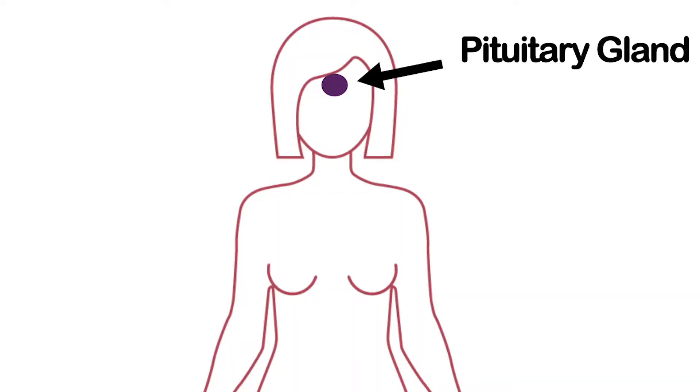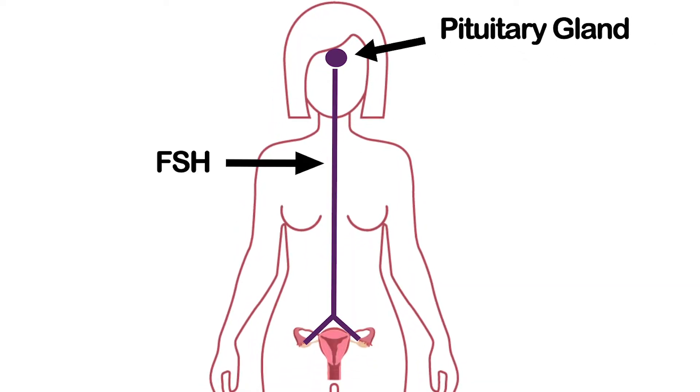About every 28 days, the pituitary gland in the brain releases follicle stimulating hormone. This starts the process of ovulation by telling the ovary to begin to mature a few of those millions of eggs that are there and prepare them for ovulation.